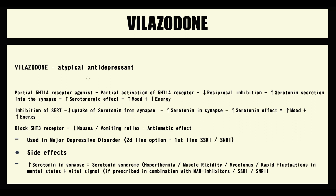One of the antidepressants is called Vilazodone. Vilazodone is an atypical antidepressant because of its multiple effects. First of all, Vilazodone is a partial agonist of the serotonin-1A receptor. To explain this, we have to know how serotonin neurons work.